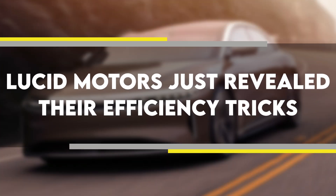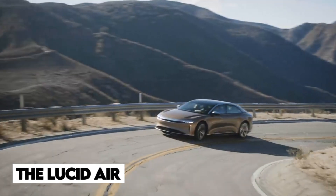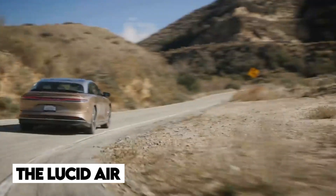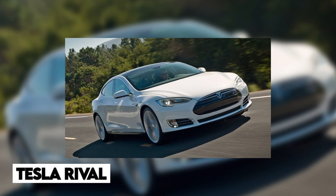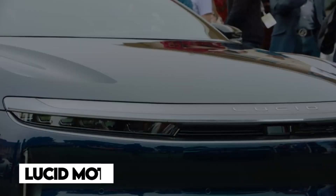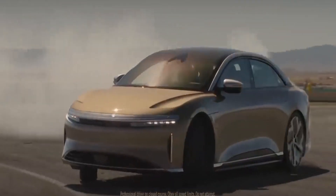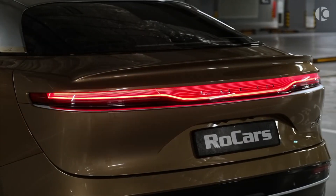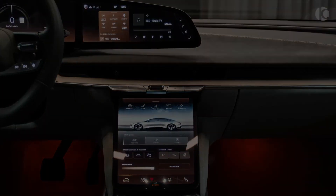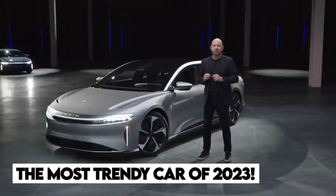Lucid Motors just revealed their efficiency tricks. The Lucid Air, which is the newest high-end electric vehicle, is swiftly establishing a solid reputation as a serious Tesla rival. It's one good-looking car with some really nice specs. Lucid Motors have done a lot to get this car out there, and it shows. From the car's build to its pricing, everything has been done in a very smart way, making it a really successful debut. The Lucid Air has been announced as the most trendy car of 2023.